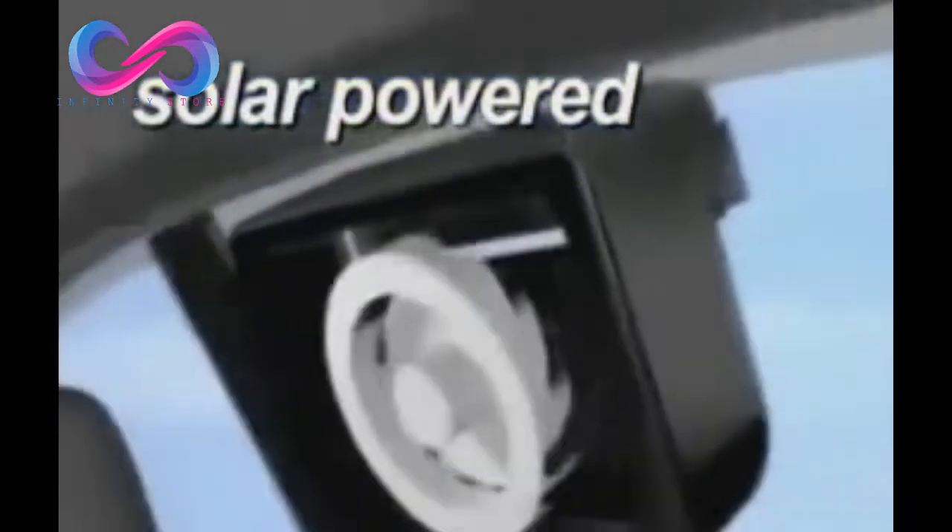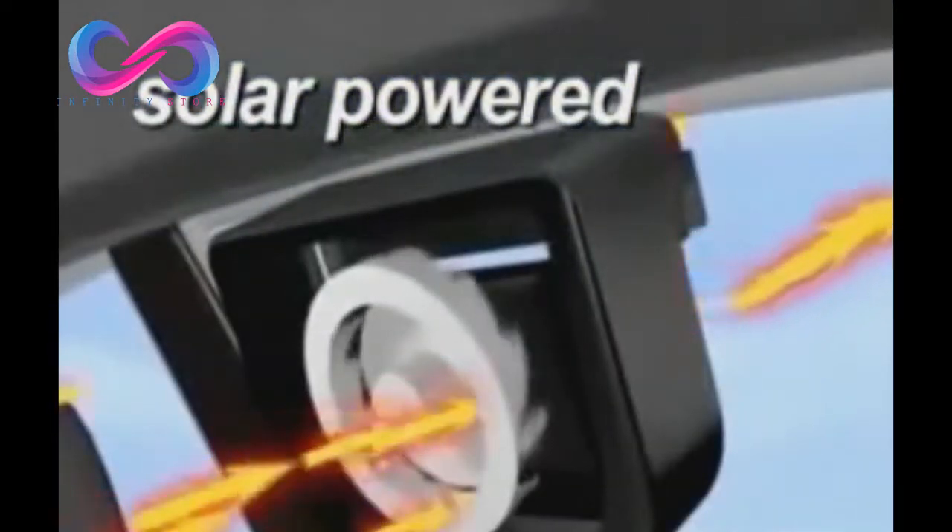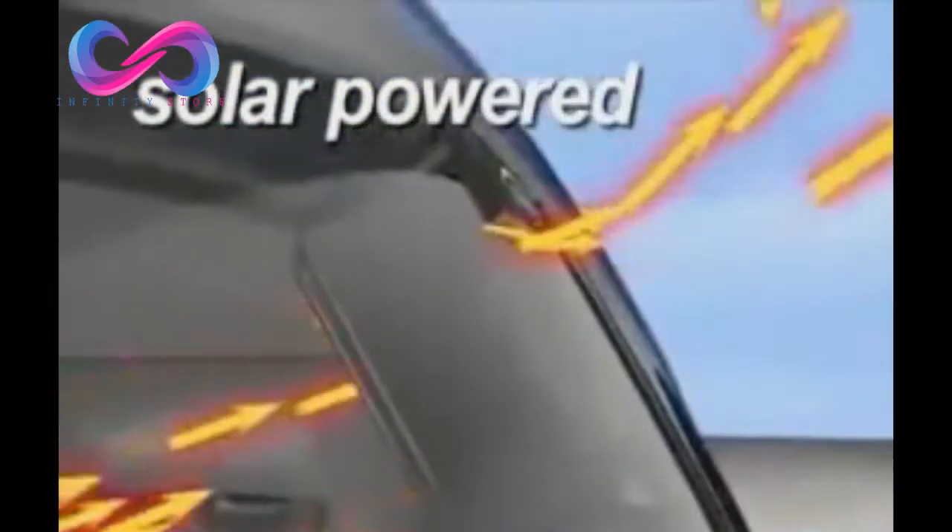The ingenious solar-powered ventilation system that keeps cars cooler, no matter how long they're left in the sun. Here's why: sunlight captured by the solar panel powers a powerful micro-ventilation system, pulling the stifling heat out and keeping the inside cooler.